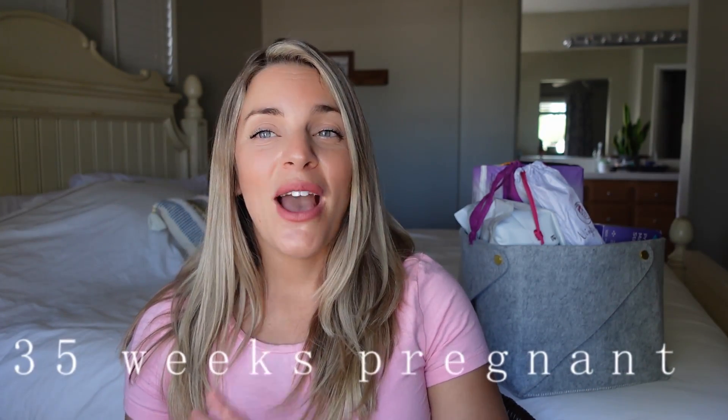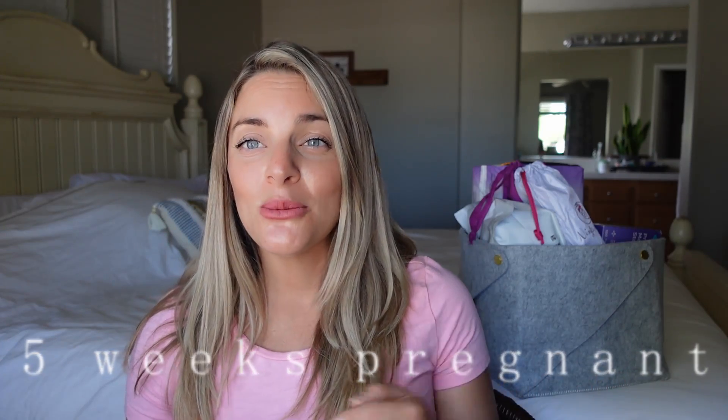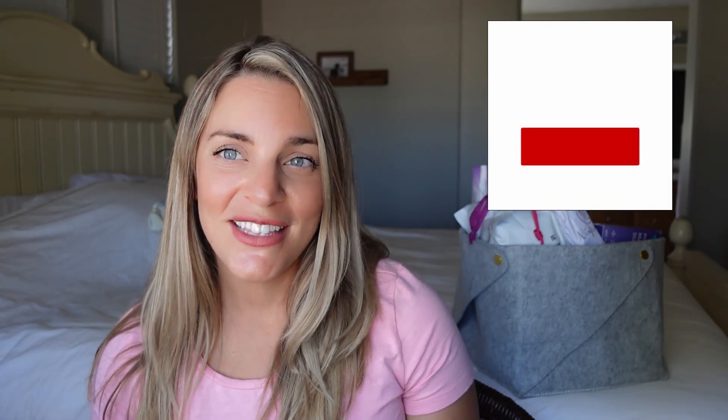I'm currently 35 weeks pregnant today, and if you haven't already checked out my previous pregnancy updates, go check them out right now or whenever you get a chance. I also create content for education for little ones, home-related videos including cooking and cleaning. If you're interested in any of that, we'd love to have you here by subscribing, liking my content, and engaging with us in the comments.